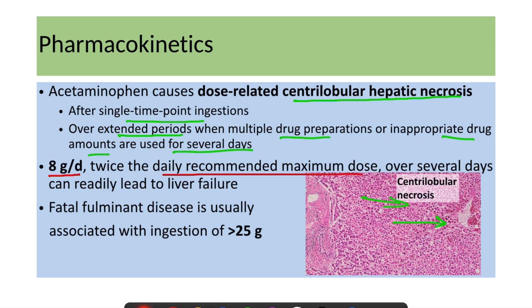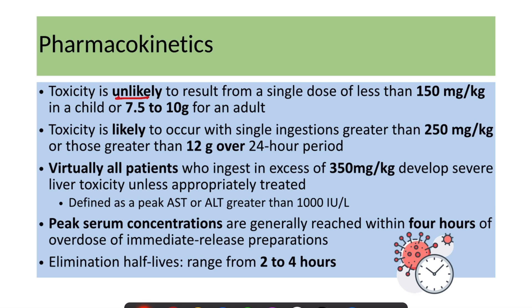Acetaminophen causes dose-related centrilobular hepatic necrosis. Eight grams per day — twice the daily recommended maximum — over several days can lead to liver failure. More than 25 grams can cause fulminant disease. Toxicity is very unlikely with 7.5 to 10 grams, likely above 12 grams, and virtually all patients who ingest more than 350 mg/kg develop severe liver toxicity unless appropriately treated.